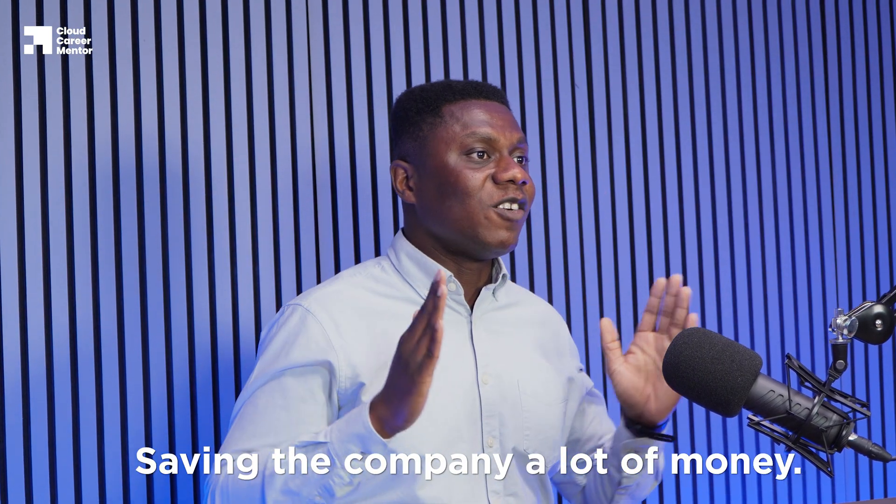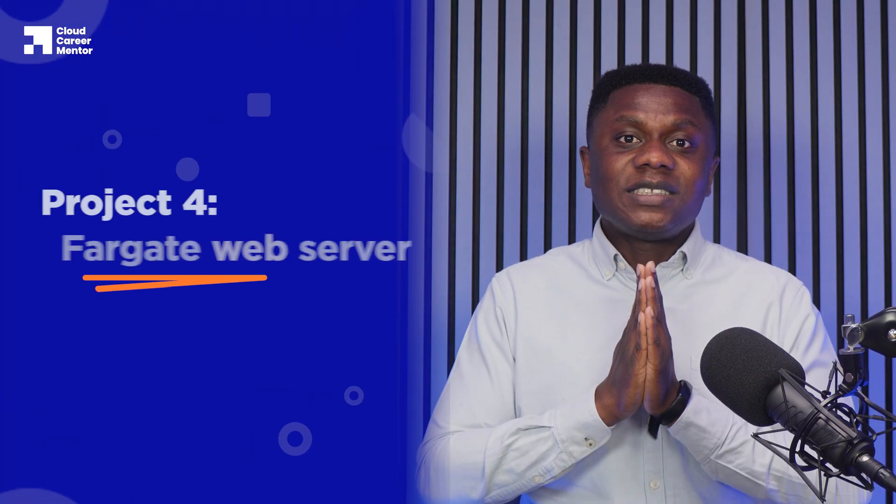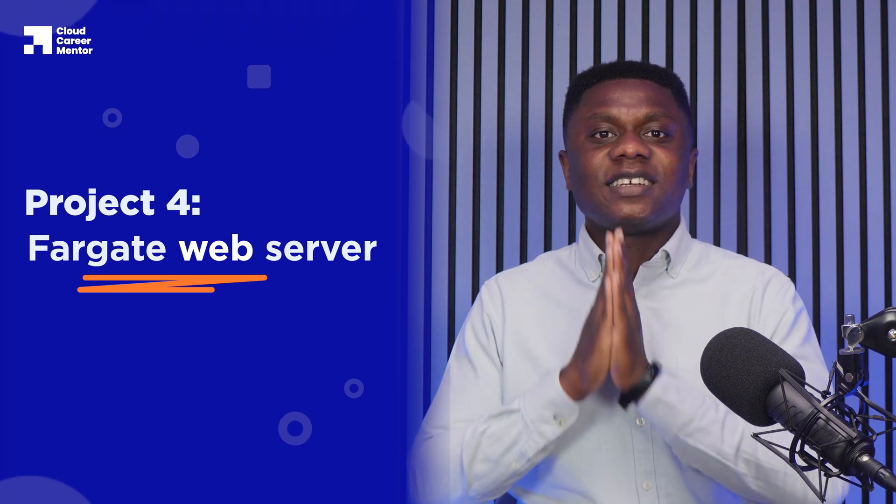This should save the company a lot of money. As you can see, this project not only shows off your programming skills and your understanding of serverless technologies, but most importantly it shows your understanding of cloud cost-saving strategies, which is always valuable to employers. The next project I want you to complete involves Docker and container technologies.